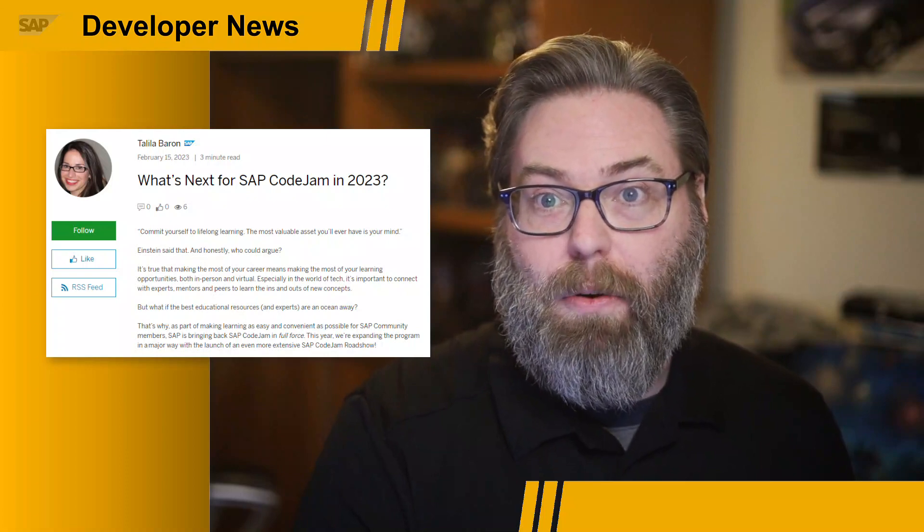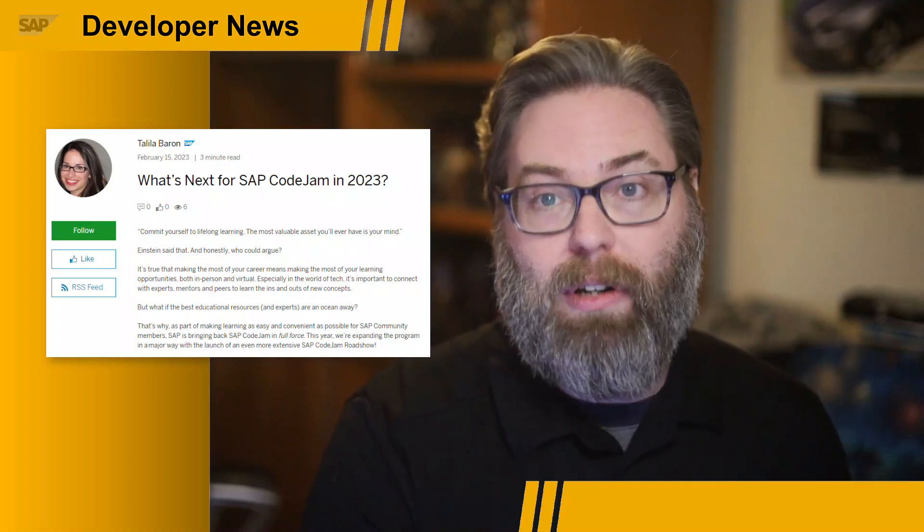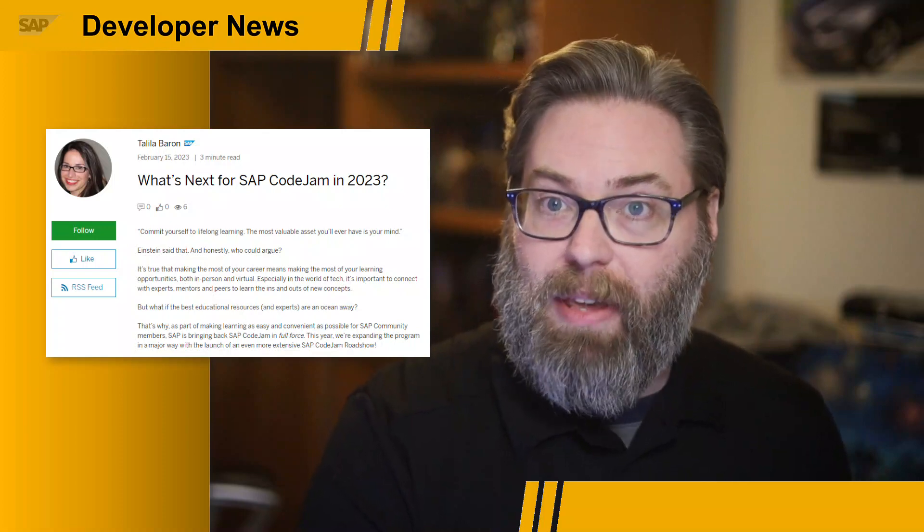And if we're not hitting a city near you, consider putting in your request to host a Code Jam of your own in your own city. Maybe that way you can be part of the next time we do a roadshow, hopefully coming to you later this year.